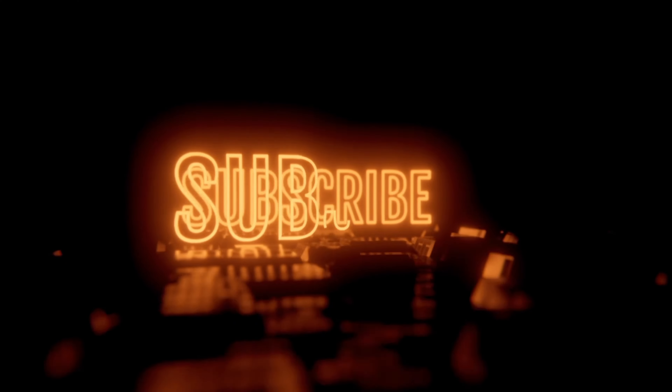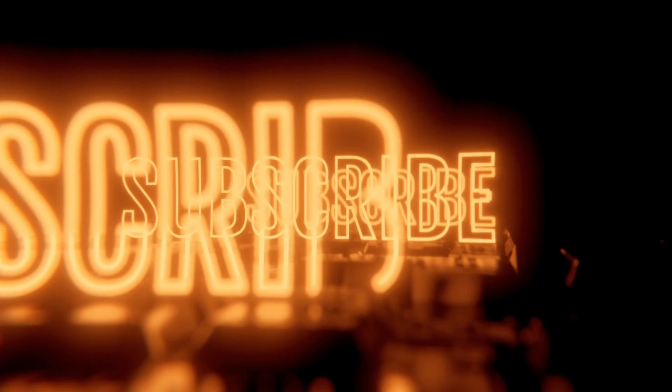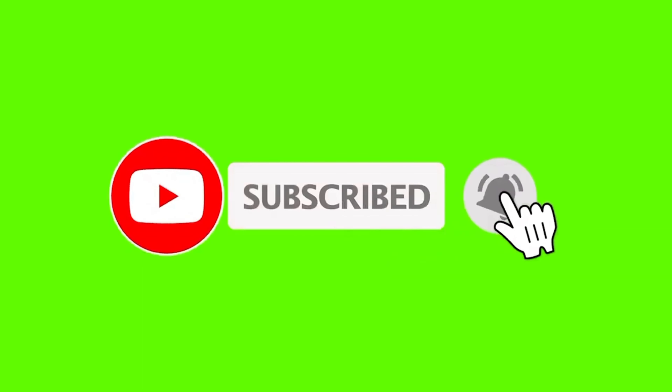If you've stayed with me to this point of the video, consider subscribing, hit the like button, and leave a comment below. Thank you for watching and I will see you in the next video.